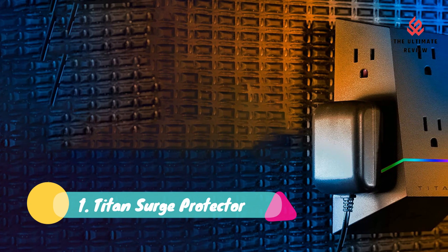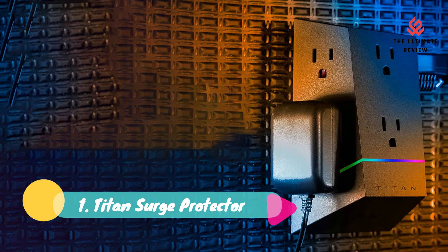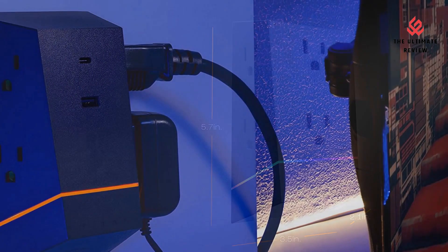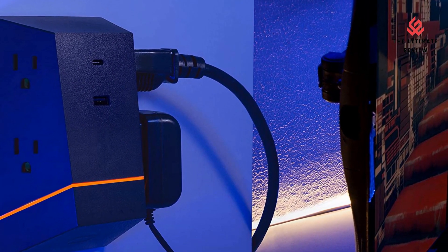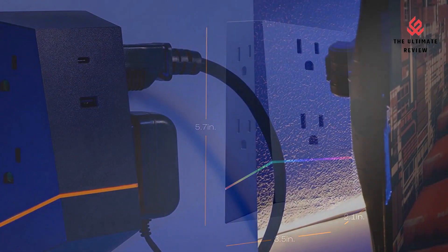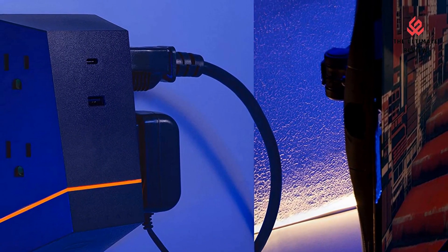Number 1: Titan Surge Protector. Connect bulky plugs and charging adapters to the six grounded, adapter-spaced outlets. Easily power monitors, speakers, computers, laptops, tablets, smartphones, and other electronics all from one convenient location.